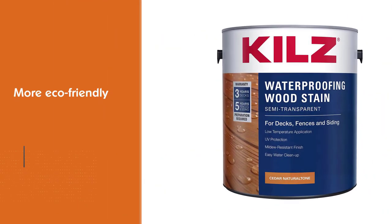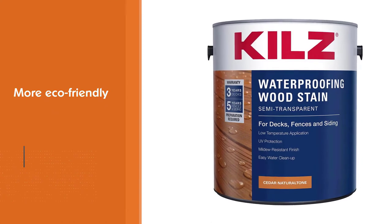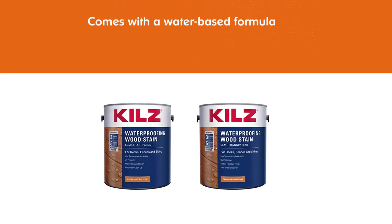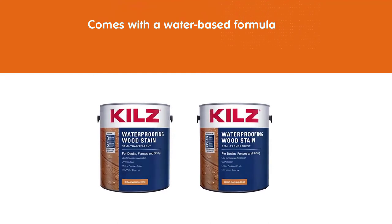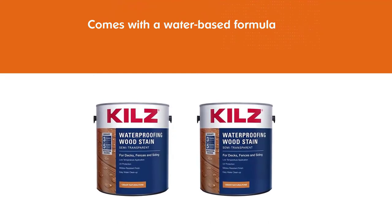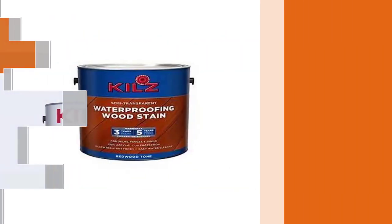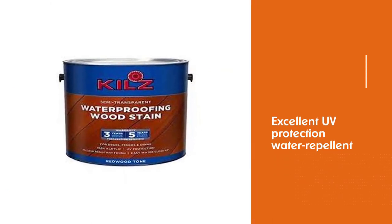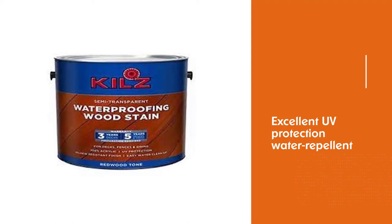It's a more eco-friendly option because it's water-based, which also means it's easier to clean up. It has a low drying time, excellent UV protection, is water-repellent, and is mildew-resistant. Coverage is 250 to 500 square feet, and allow the area to dry at least 24 hours before coating.